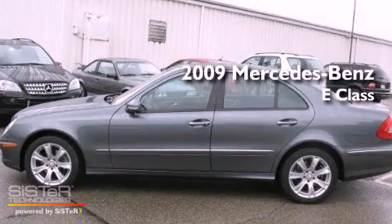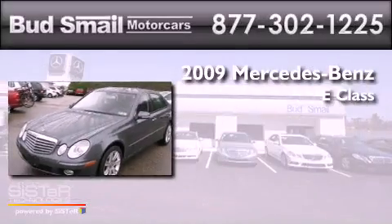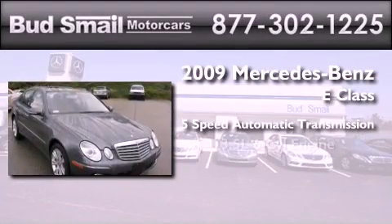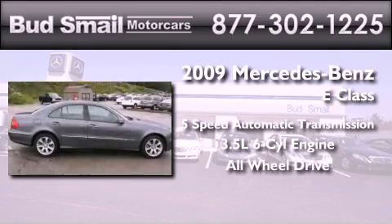This is a certified pre-owned 2009 Mercedes-Benz E-Class. This car has a 5-speed automatic transmission, a 3.5-liter V6, and the added safety and control of all-wheel drive.